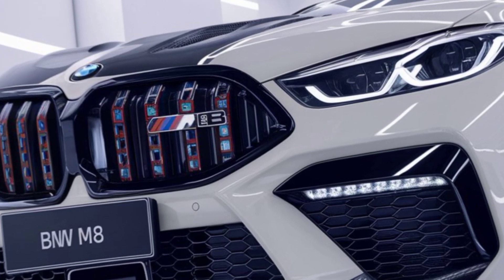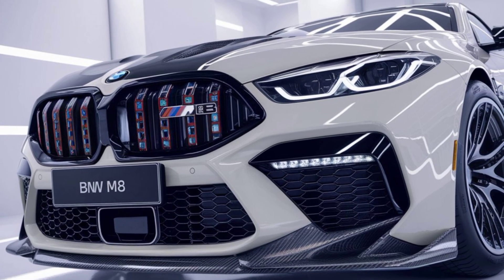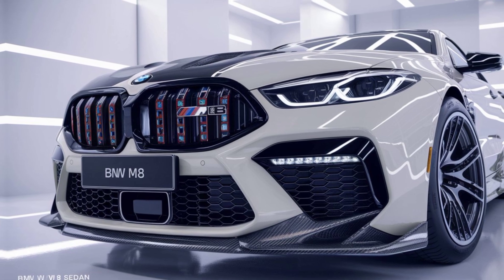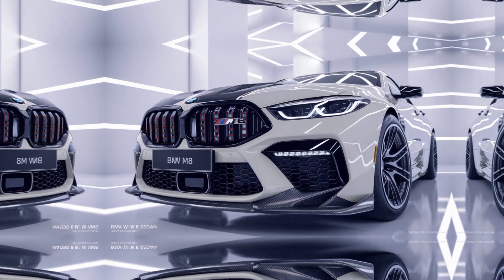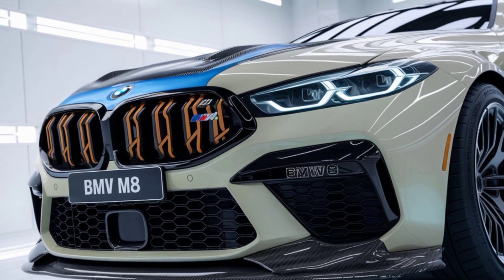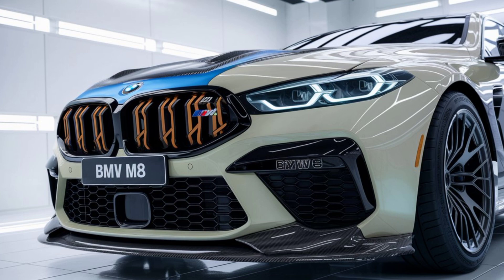The 2025 BMW M8 is the ultimate balance of luxury, performance, and innovation. Whether you're cruising down the highway or carving through mountain roads, the M8 offers an unrivaled driving experience. It's more than just a car — it's a statement. So if you're looking for the perfect blend of power, style, and sophistication, the M8 is waiting for you.